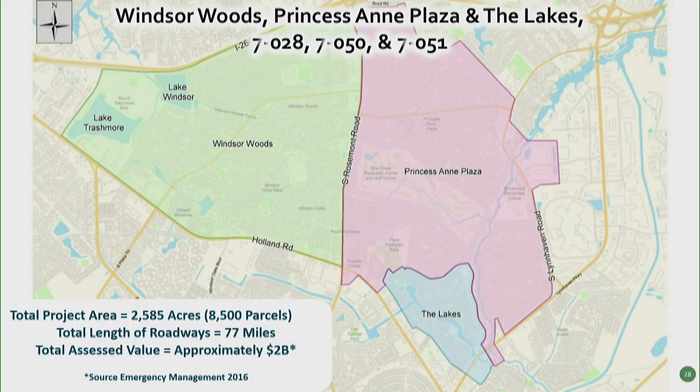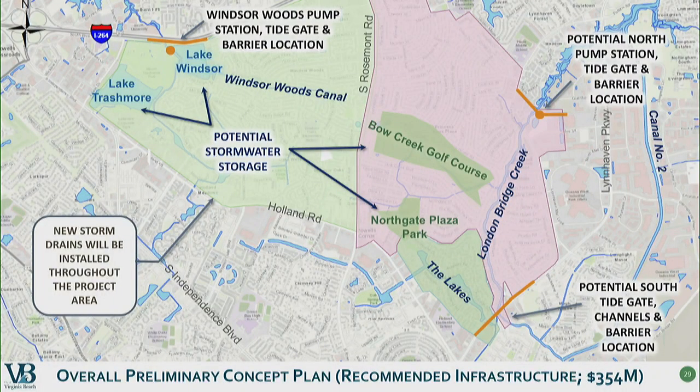Moving on to Windsor Woods, Princess Anne Plaza, and the lakes. We gave a very detailed presentation to you back in May. We had these projects combined for the detailed engineering analysis; we're now separating them out for individual projects. The total project area is over 2,500 acres, 8,500 parcels. The roadway length is approximately 77 miles and the total assessed value is approximately $2 billion. The $354 million concept plan is the full plan that includes major tide gates and barriers in three locations, two large pump stations, additional stormwater storage, and over 55,000 feet of new stormwater drains.